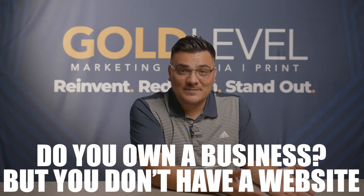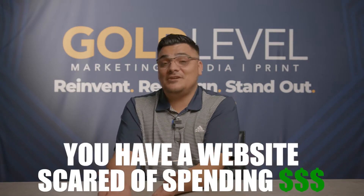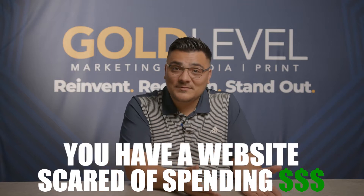Do you own a business but you don't have a website? Or you have a website but you're scared of spending marketing dollars on it because you're not sure if you can handle the traffic? Or maybe people are going to your website and getting confused. It definitely happens.